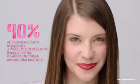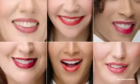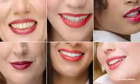The most common side effects included swelling, tenderness, firmness, lumps, bumps, bruising, pain, redness, discoloration, itching, and dryness. Most side effects were mild or moderate and lasted 30 days or less. Results can last up to one year with optimal treatment.